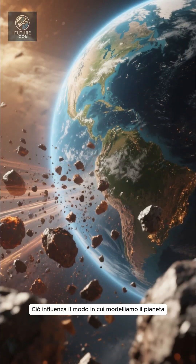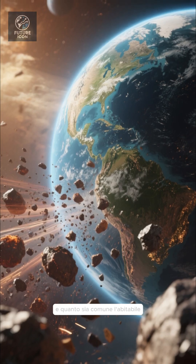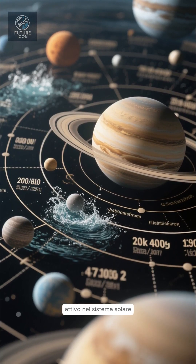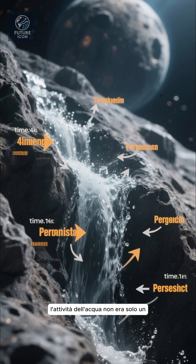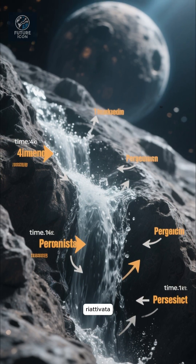That affects how we model planet formation, how materials got delivered to Earth, and how common habitable-like environments were. Additionally, this gives clues about when water was active in the solar system — helps constrain timelines. The fact that water was flowing much later than assumed means water activity was not just a fleeting early event; it's something that perhaps persisted or reactivated.